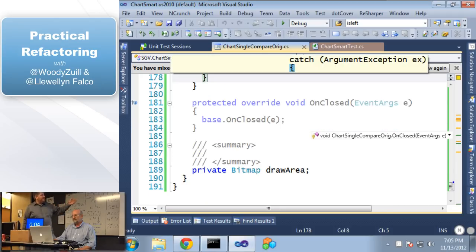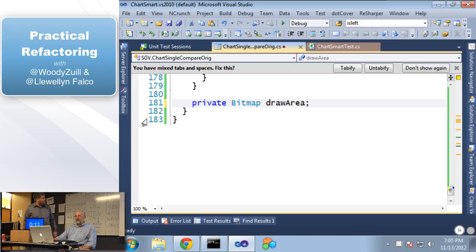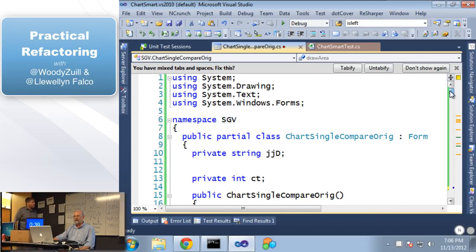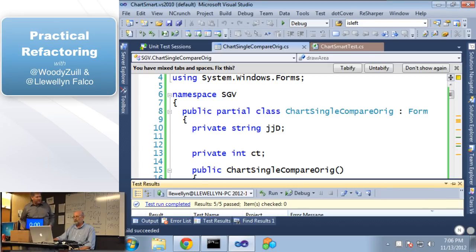Now we have 'onClosed' — again, this is useless code: overriding but not changing. And a couple empty things. Look at that number — how much did we lose? About 100 lines, maybe about a third of the code. This is a little bit below what I see on average — on average I see 40% of a code base is clutter. Now was that easy to do? Does this feel easier to read now? To me it feels a lot easier to read.